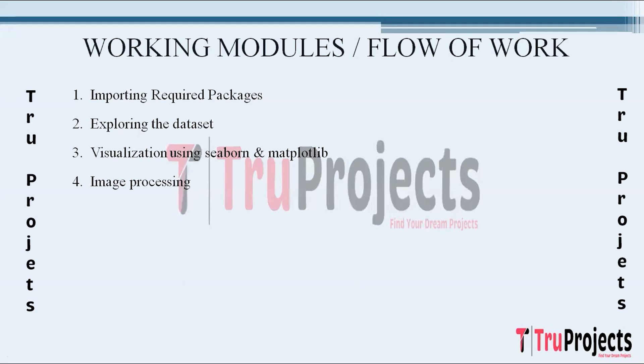The next step is Image Processing. Pre-processing tasks are performed on the images, including normalization to standardize pixel values and shuffling to ensure a random order of images, preventing any sequence bias during model training. Following this, the dataset is divided into training and testing sets to evaluate model performance on unseen data. This step is crucial for assessing the model's generalization ability.